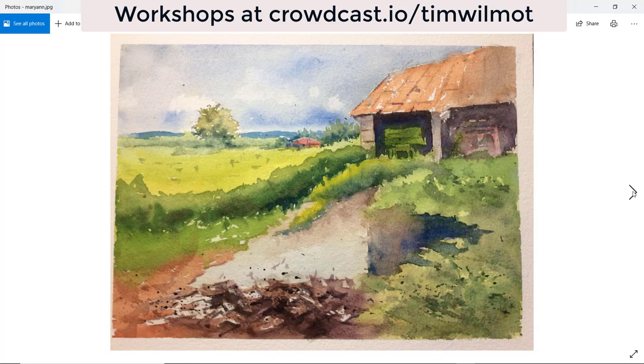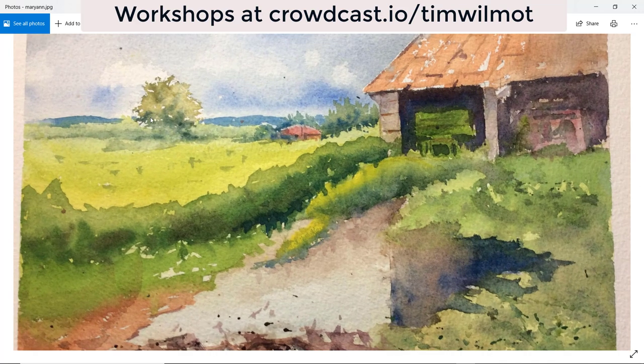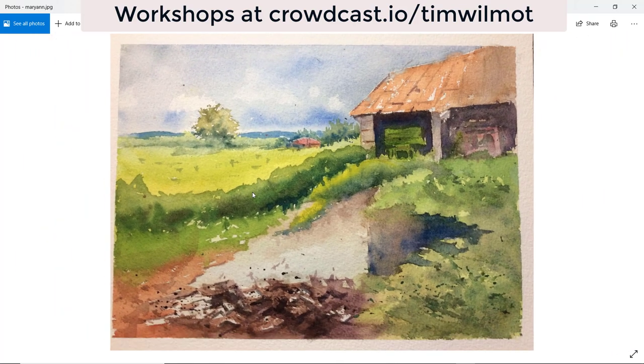Mary Anne — lovely yellow. I like the softness of the base of the tree — it's just connecting so beautifully with the hedgerow. Nothing overworked, very fresh. You're sort of standing back a little bit more in this one — you've made the barn look quite nice there, sort of further back in the scene, and we've got more of the foreground to play with. Well done, Mary Anne.